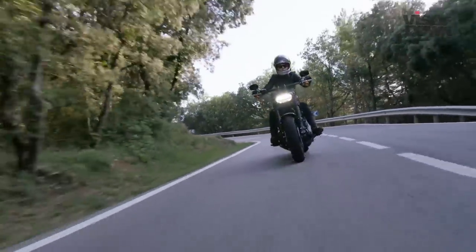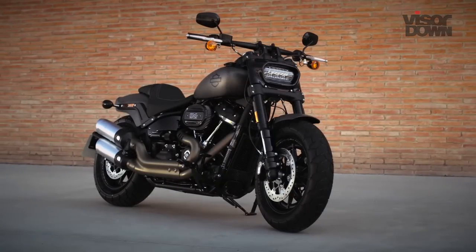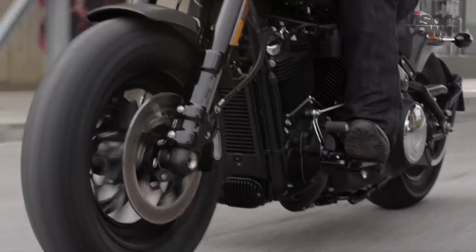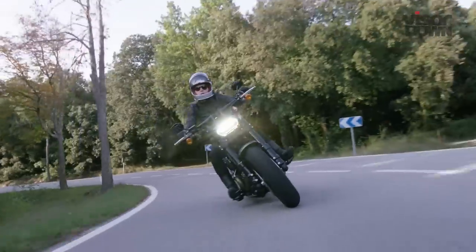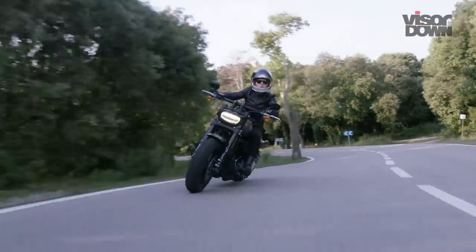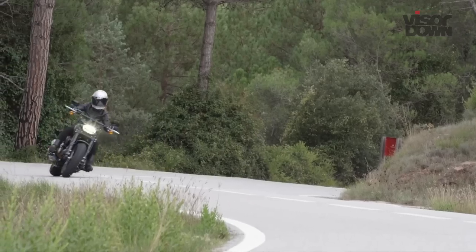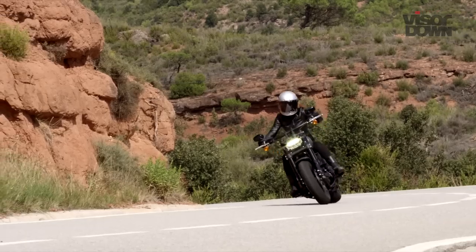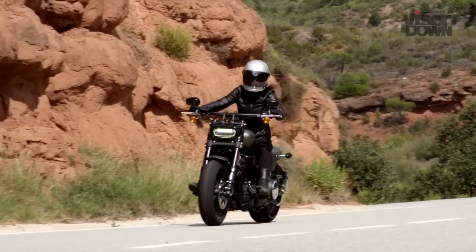The original Dyna Fat Bob made its debut in 2008, radical even then. Fast forward a decade and the Bob has regressed into darker territories, with the 2018 model achieving ultimate badass. Harley purists will hate it for the huge wheels, sports bike-like styling and distinct lack of chrome, while the all-American manufacturer hopes it will act as a gateway model to new, cooler customers.